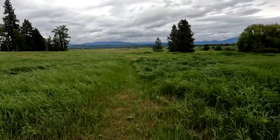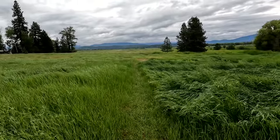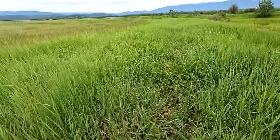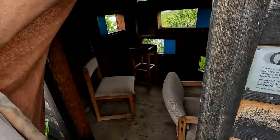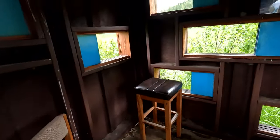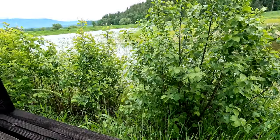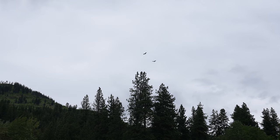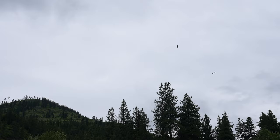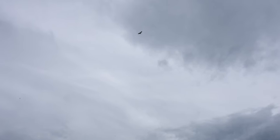The scenery is just spectacular. The refuge also has several miles of other trails and wildlife viewing areas that are fantastic for spotting not only waterfowl, eagles, and osprey, but deer, moose, and other wildlife as well.